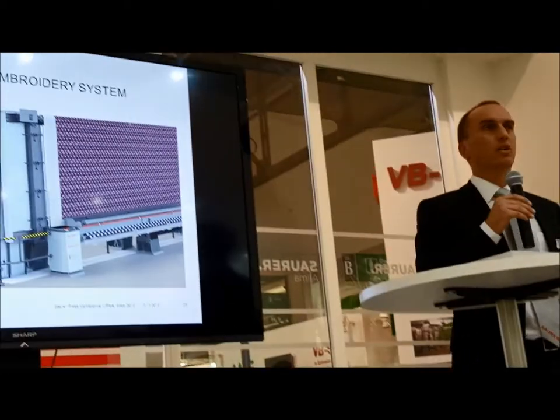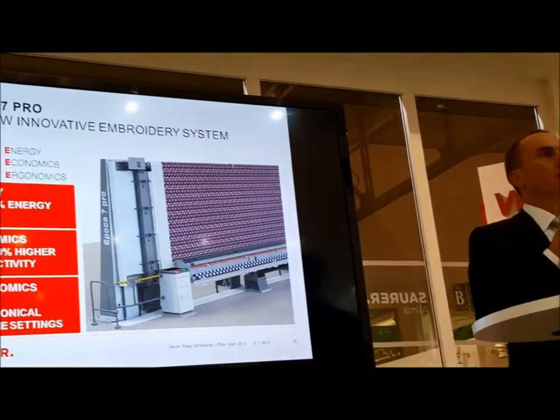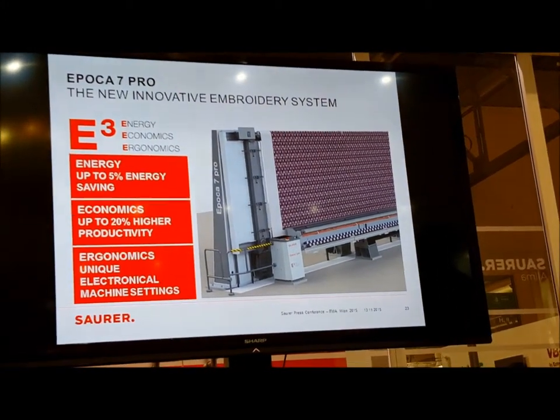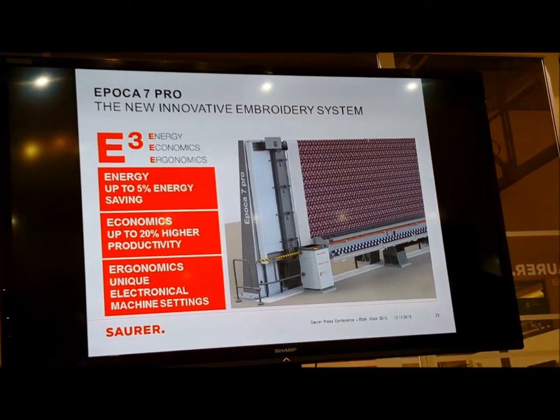Last but not least, ergonomics have been significantly improved — including a completely new needle site which allows you to thread the whole machine with one hand.